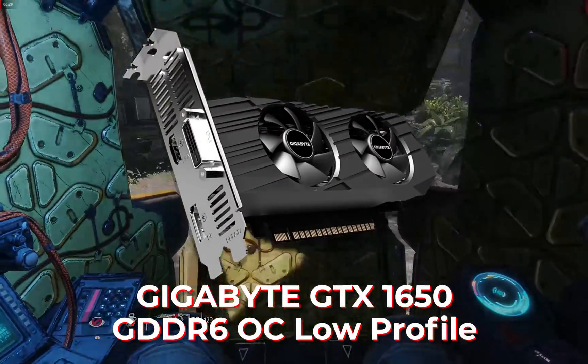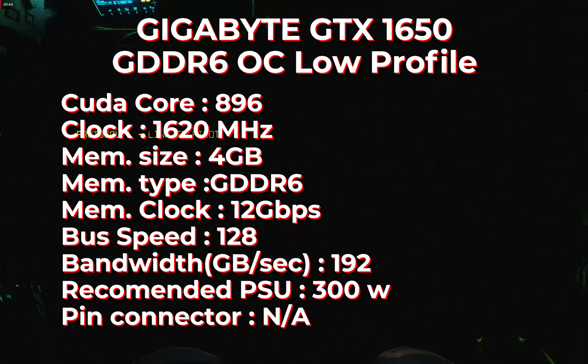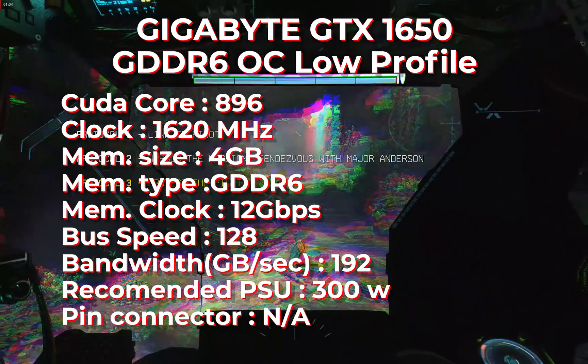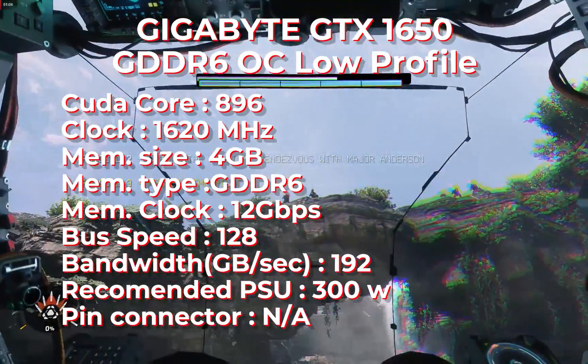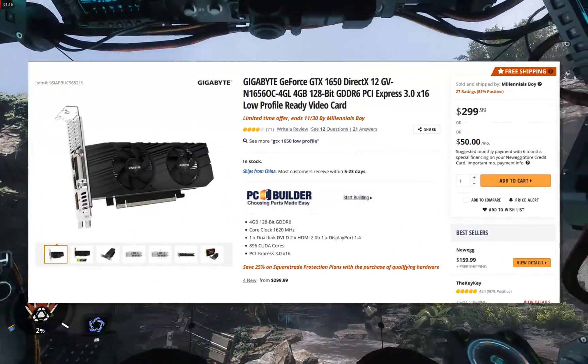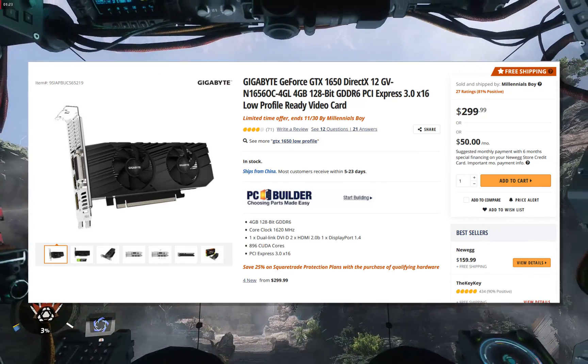The first is the Gigabyte GTX 1650 GDDR6 OC Low Profile. Almost every GTX 1650 GDDR6 needs pin power, even in low profile. It has 896 CUDA cores, a 1600 MHz boost clock, 4 GB GDDR6 memory at 12 Gbps, and a bandwidth of 192 GB/s. This GPU doesn't need a very powerful power supply, but you need a good quality one — at least 300 watts. For price, you may need to wait for stock to be available again, or look for a second-hand unit.